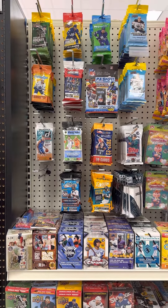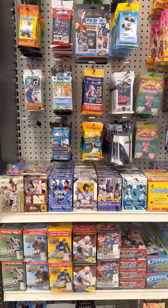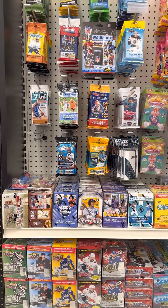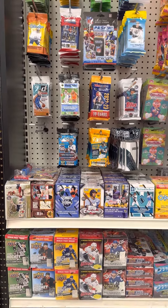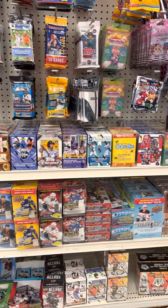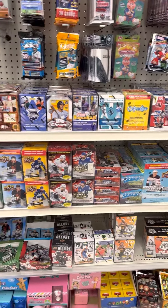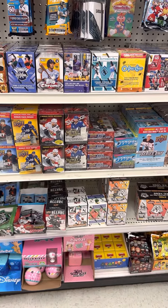This is a little card section — only four rows, four deep. Some blasters, but we got hoops, tops, Absolute Prestige, Don Russ Rookies and Stars. It's the first time I've seen Don Russ Rookies and Stars here, and blasters — we got Rookies and Stars there.